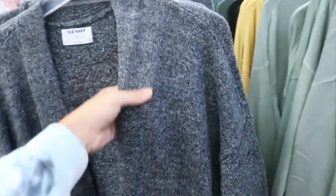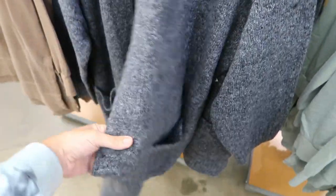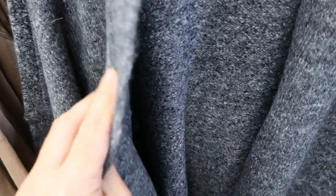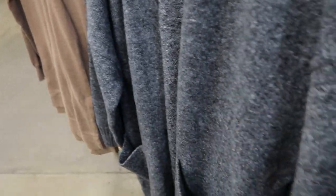Also seeing a new chunky open front cardigan — open front style, thicker stretchy wool-like material, pockets on the front. Normally going to be $49.99.